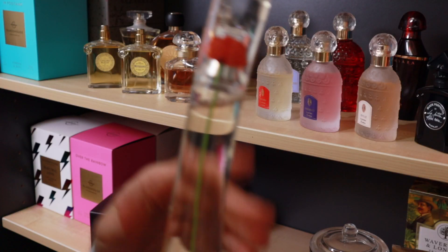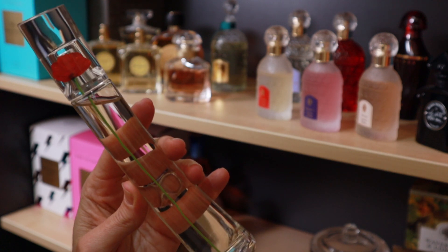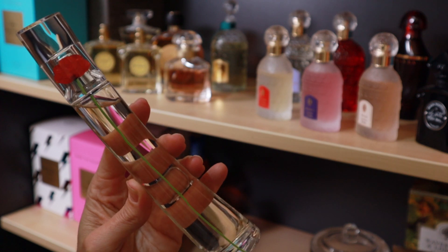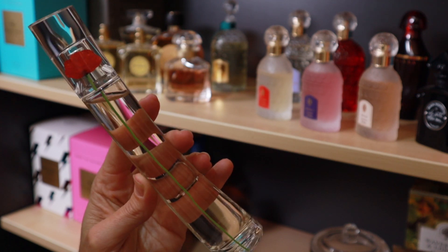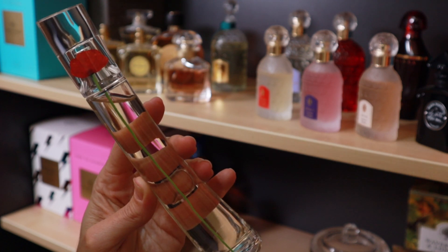Flower by Kenzo — I've spoken about this before. It's a fragrance from my past but I never wear it and I have no desire to wear it, so I think I'm going to get rid of it. It's going.